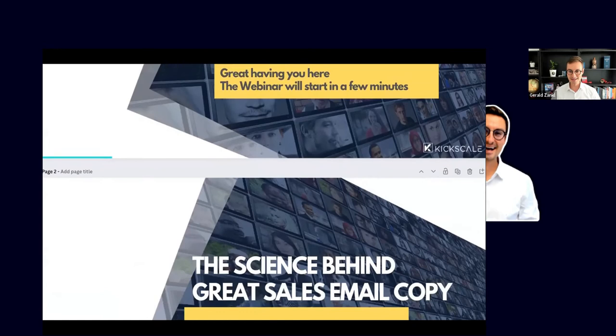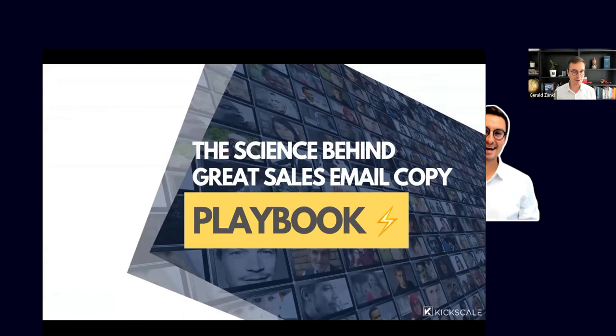Welcome everyone to our webinar about the science behind great sales teams and email copy. I'm Gerald, and we also have Lucas as our second panelist. Welcome everyone, welcome Lucas, and most importantly welcome all sales superstars. We are from Creatext and Kickscale, and we're here to show you a little bit about the science behind great sales email copy.